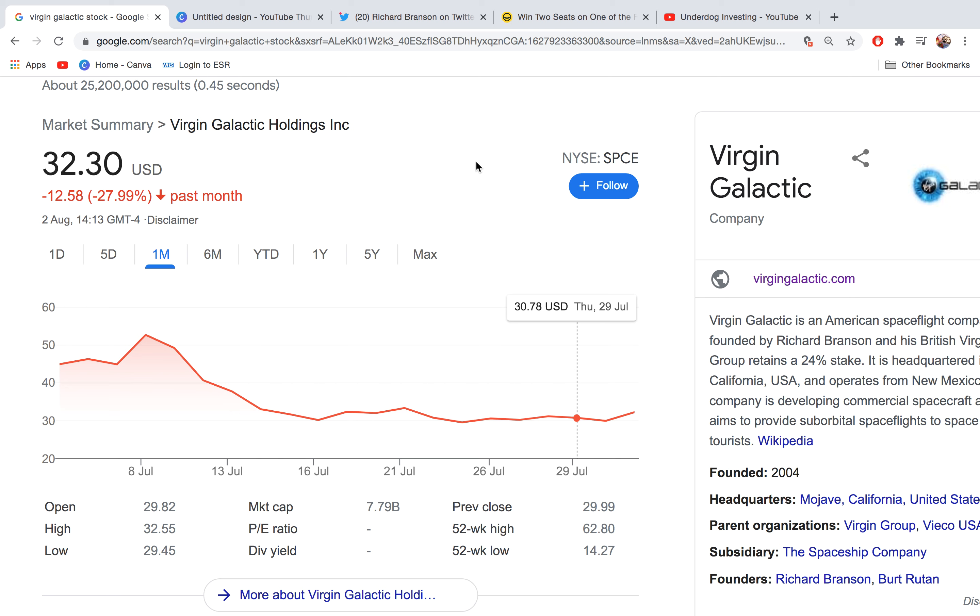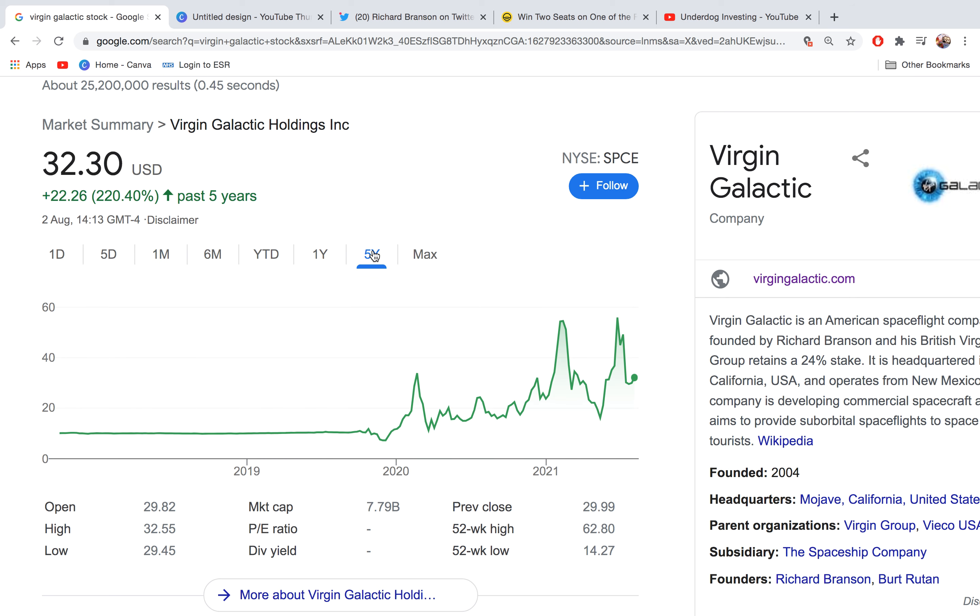There are so many different scenarios that can play out. I'm going to demonstrate why I personally like to just buy the stock and hold it for the long term. To do that, I need to show you the max chart — more like the max chart really, because we only started around the end of 2019.